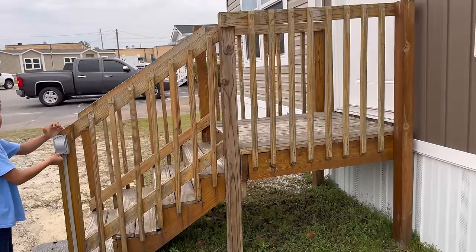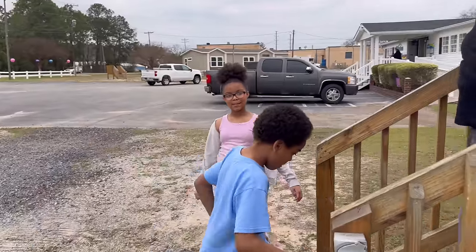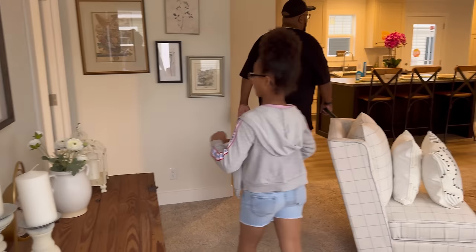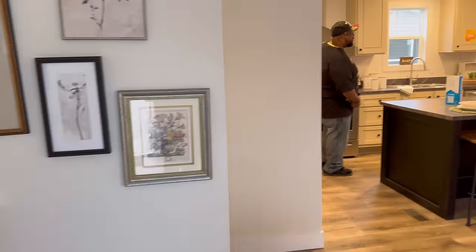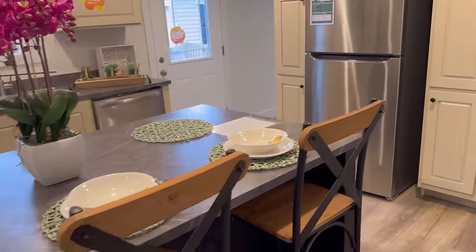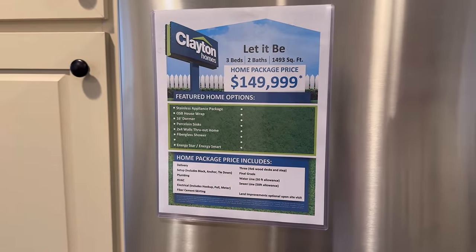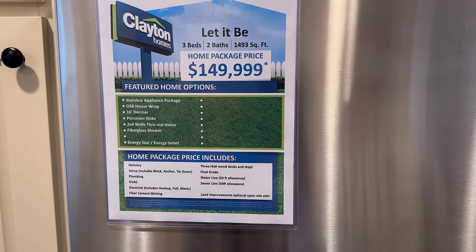We have one more house after this one — just waiting on the hubs to open the door. Nice — I'm heading into this kitchen with this big island. Absolutely no need for a table in the kitchen area, though they do have a dining room. Stainless steel appliances and everything. This house is called the Let It Be — three bedrooms, two baths, 1,490 square feet, $149,999.